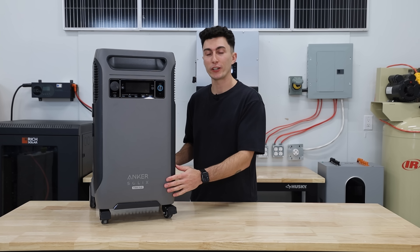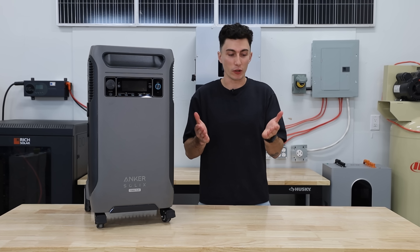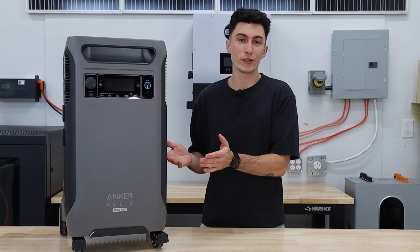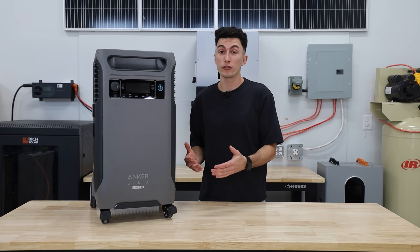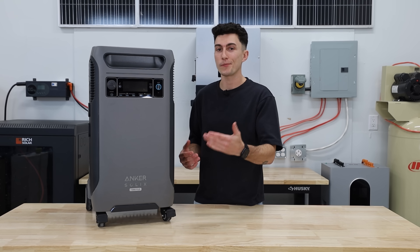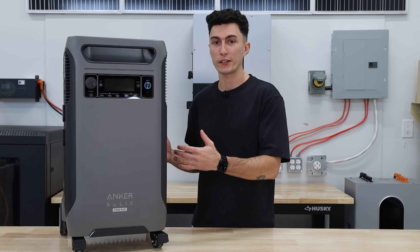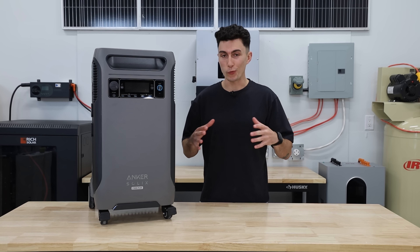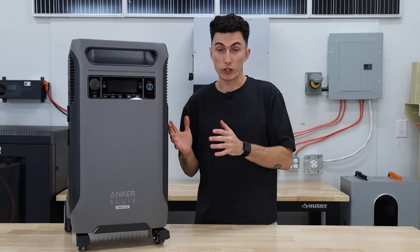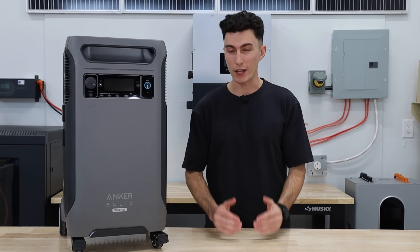The edge that the F3800 Plus has over the EcoFlow Delta Pro Ultra is kind of the same way we think about Apple versus Android. Everybody with an Apple product makes fun of the Android users, but at the end of the day, Androids do have a lot more cool features — they're generally ahead of the curve and usually a little bit cheaper. That's kind of the way we see a head to head between any EcoFlow and Anker product. We've done some really in-depth testing with the F3800 original and the Delta Pro Ultra, and those tests actually revealed some interesting results.